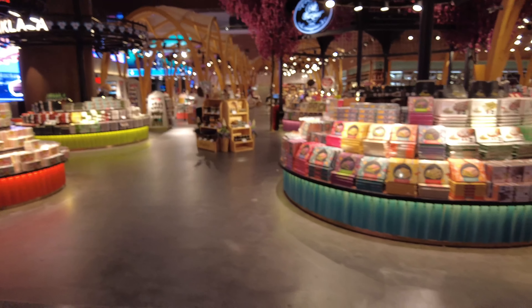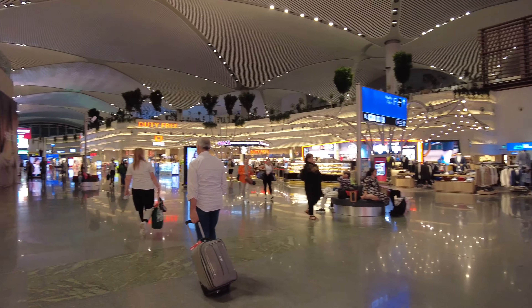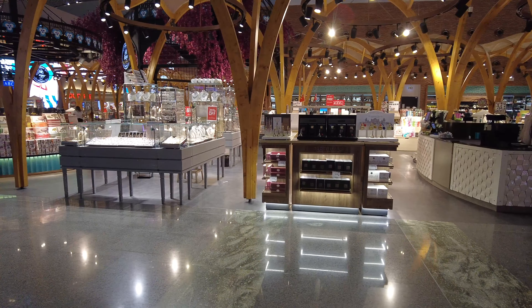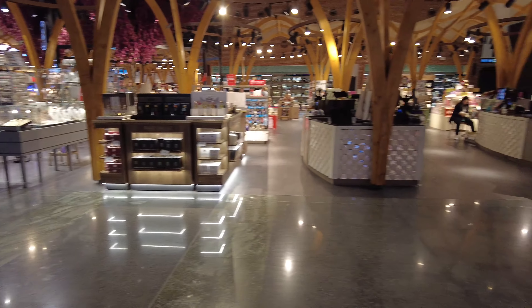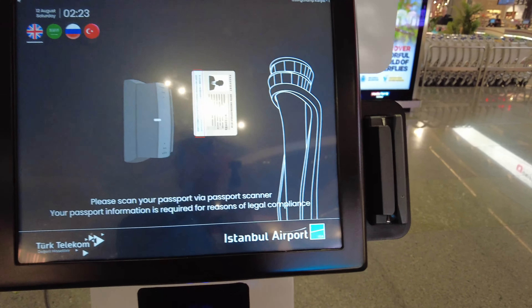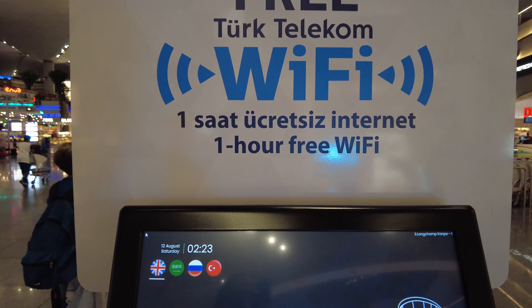This duty free is really big — I've been walking here maybe 10 minutes and it seems endless. Everywhere you look there's something different. This section looks like a bazaar with traditional things from Istanbul. Here at Istanbul Airport you can have free Wi-Fi — you put your passport right here and then you receive a code for one hour of free access. And there's Turkish Delight everywhere.